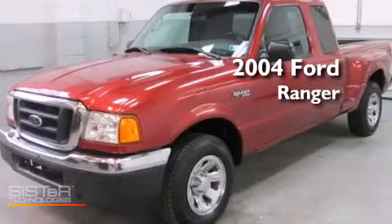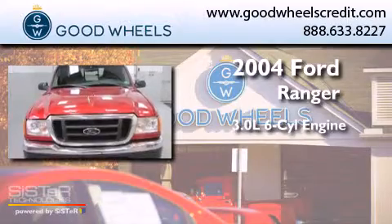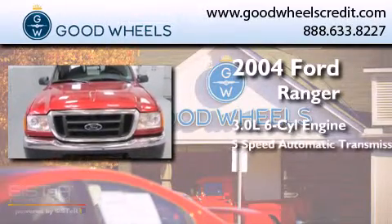This is a 2004 Ford Ranger. It features a 3.0-liter six-cylinder engine and a five-speed automatic transmission.